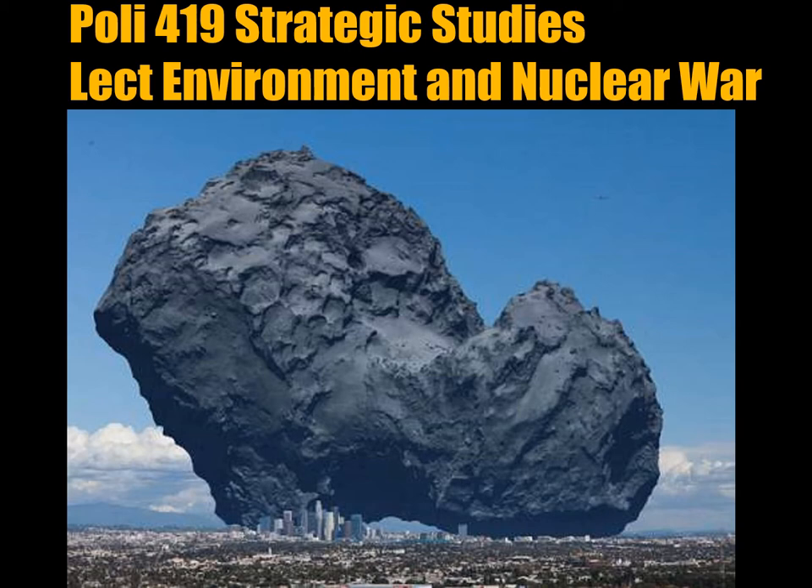We're going to be looking at a range of environmental effects that would be created by a large-scale nuclear exchange. We're describing an exchange in which you'd have 1 to 10 megatons of detonations, which means lots and lots of warheads. There are basically five issues that we need to consider in terms of the effects of so many nuclear blasts on the environment.